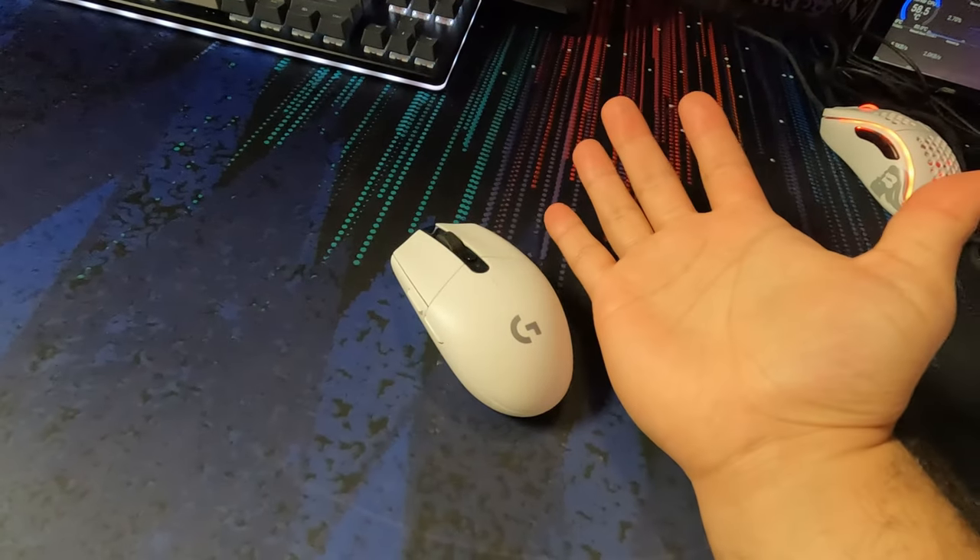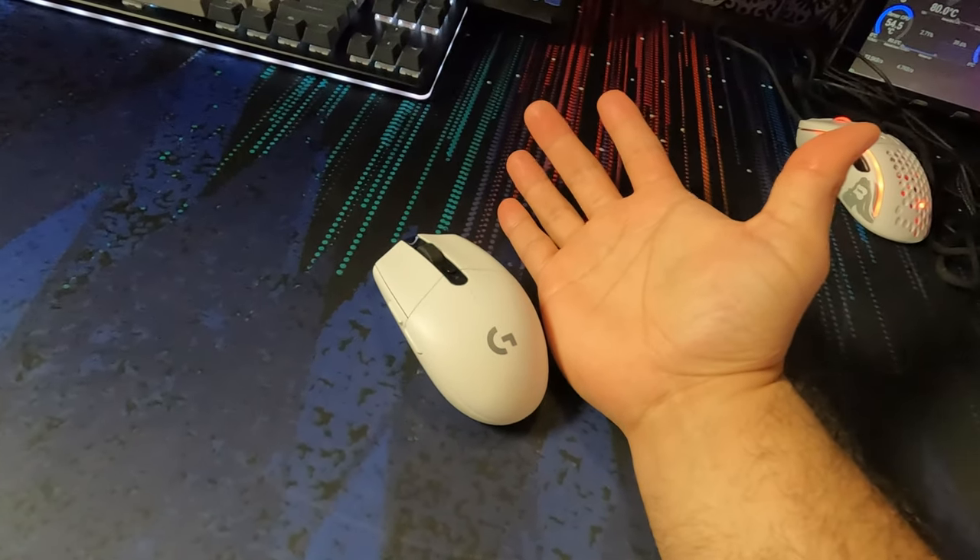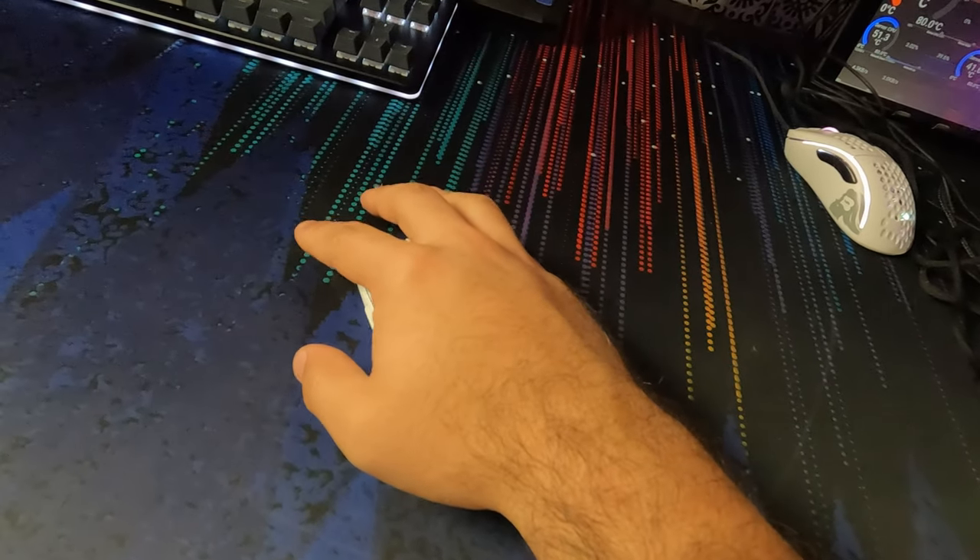The next thing that most people are going to want to focus on is the shape. Depending on what kind of grip style you use, certain mice are going to be better for that than others. Also, depending on the size of your hand, certain mice are going to work better. I have really large palms and regular size fingers, so a lot of mice are very uncomfortable for me — they feel very small and my hand will typically drag on the mouse pad and not be fully contacting the mouse. Because of this, I've tried many, many mice over the years, and certain shapes have worked really well.